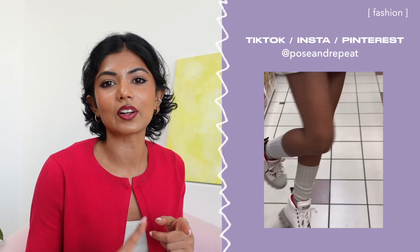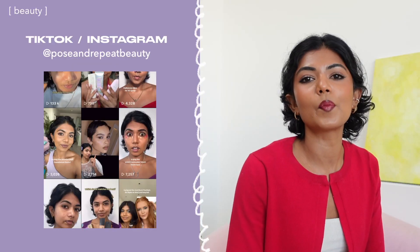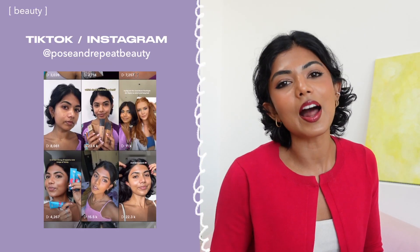That's everything I got from my massive Vinted shopping spree. I hope you guys enjoyed this thrift haul. If you want to see more thrift content or want to let me know what other topics you'd like to see, leave it in the comments below. For fashion content, find me on Instagram, Pinterest, and TikTok at Pose and Repeat. For beauty content, find me on TikTok and Instagram at Pose Repeat Beauty — there's fashion, beauty, and travel on my YouTube Shorts too. I love you guys so much, thank you for the support, and I'll see you in my next video!